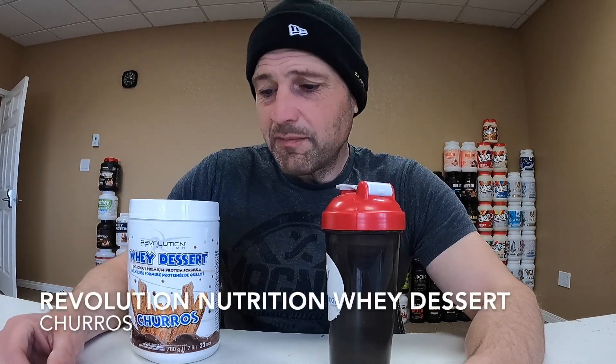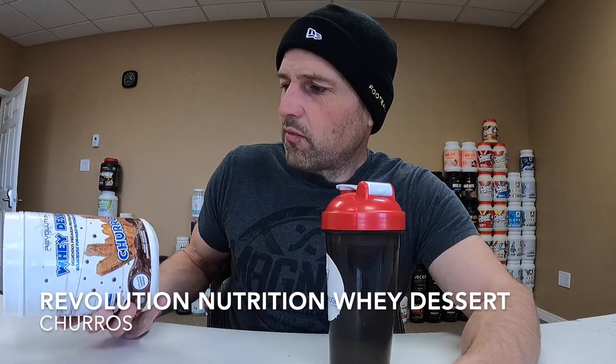What is up everybody, back at you again with one more protein review. The proteins never stop and neither do my reviews — maybe eventually, but probably not, because there's just way too many companies making way too many proteins. So I've got to keep testing them and let you know how they taste. This one is from Revolution Nutrition. I've done a few of their products in the past. They always bait me in whenever I see them — I think I picked this one up online somewhere.